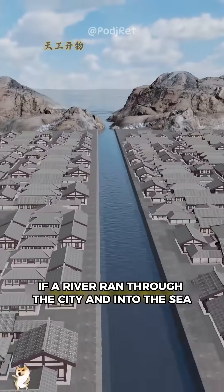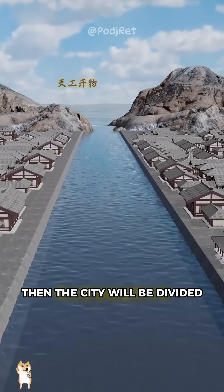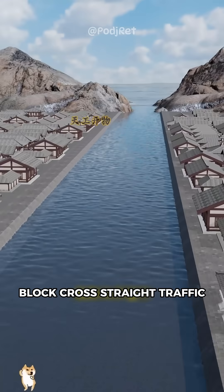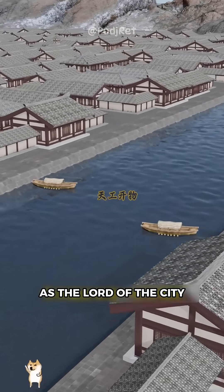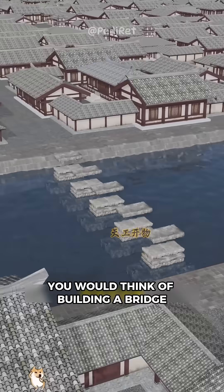This is a city by the sea. If a river ran through the city and into the sea, then the city will be divided. Block cross-strait traffic, and commercial exchanges between the people will also be extremely inconvenient. As the lord of the city, you would think of building a bridge.